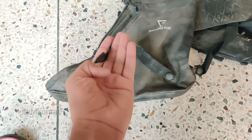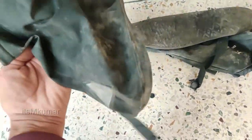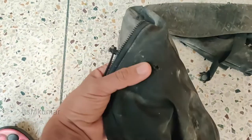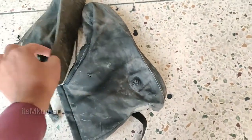What happened to those shoe covers? I will show you what their condition is after the ride. I will show you the current state of the shoe covers. I am telling you, after seeing their condition, I am not going to use them again.